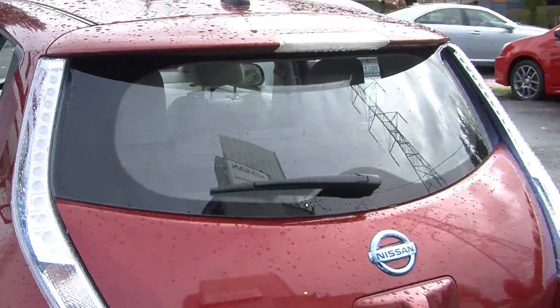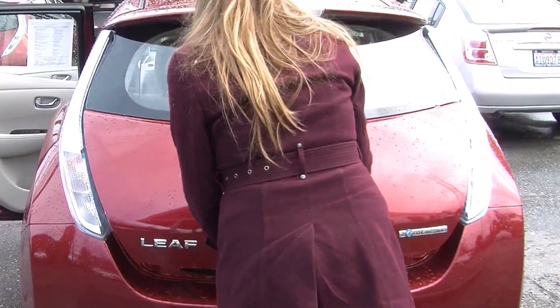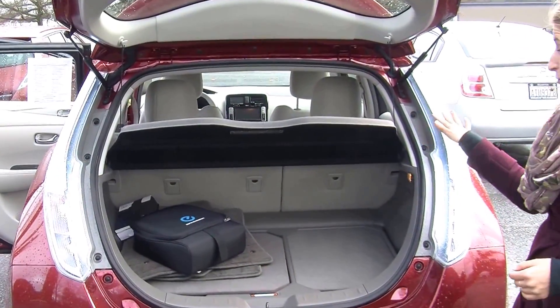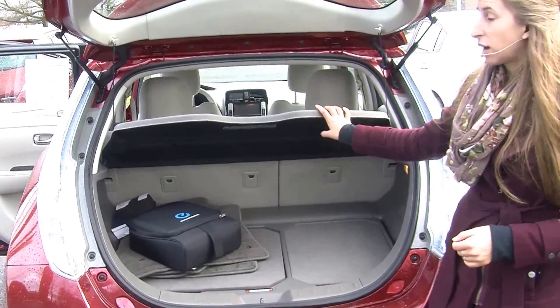It has LED tail lights, backup camera for parking. Plenty of space here in the cargo area. Very easy to fold those seats down for more room. It also has hidden compartments underneath and a privacy cover as well.